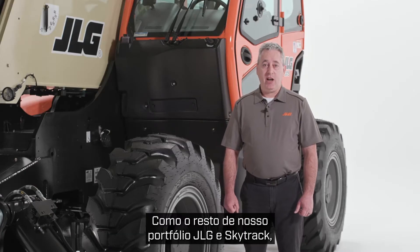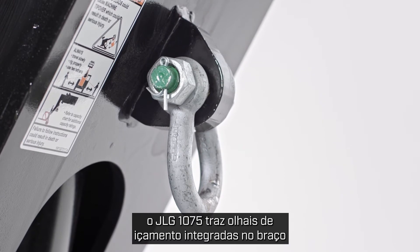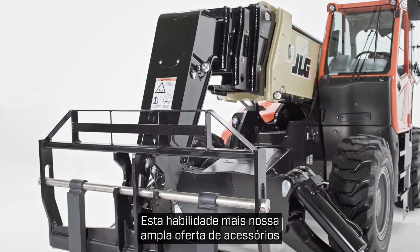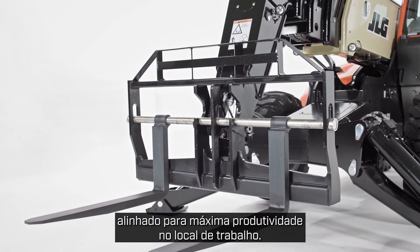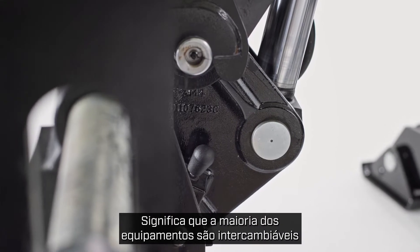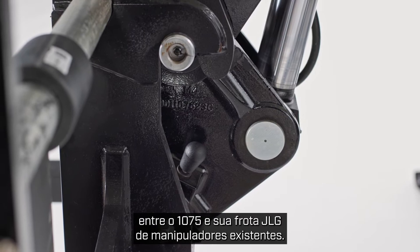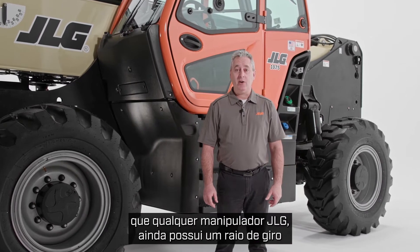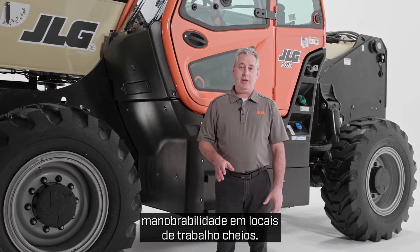Like the rest of our JLG and SkyTrak portfolio, the JLG 1075 features a standard boom-mounted lifting lug that can be used to properly handle suspended loads. This ability, plus our wide-ranging attachment offering, further increases the 1075's versatility, allowing for maximum productivity on the job site. This machine also has a common coupler, meaning most attachments are interchangeable between the 1075 and your existing JLG telehandler fleet. Although this machine offers the highest lift height of any JLG telehandler, it still has a class-leading outside turning radius that provides excellent maneuverability on crowded job sites.